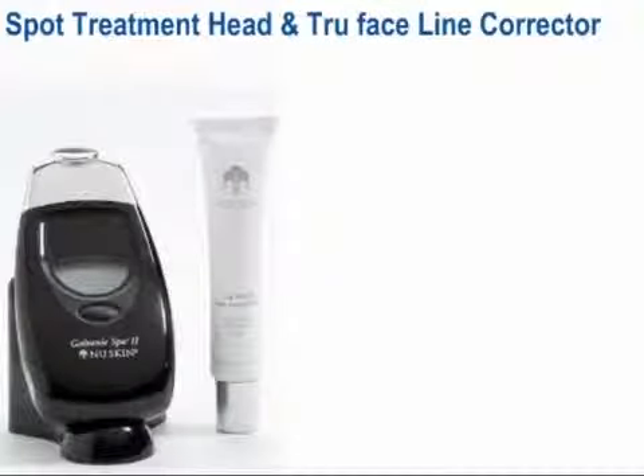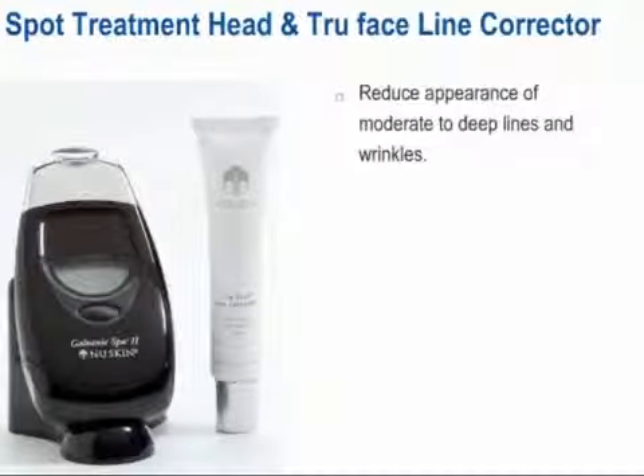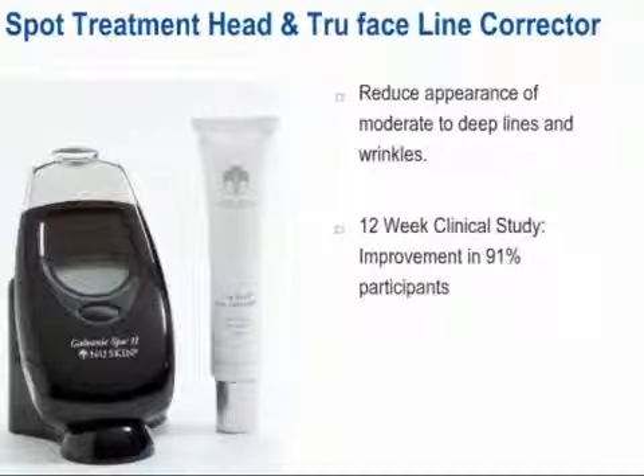The versatile Galvanic Spa with its interchangeable heads allows you to focus on a variety of areas or special trouble spots, whatever you think you need most. For example, it includes a spot treatment head. Used in combination with True Face Line Corrector, you can harness the power of peptides to reduce the appearance of moderate to deep lines and wrinkles caused by mechanical aging. In a 12-week clinical study, line correctors showed significant improvement in 91% of participants. You can use the spot treatment head with a line corrector twice a day — it only takes an extra 2-3 minutes in your daily routine for results that are not only pleasing to you, but will cause others to notice as well.